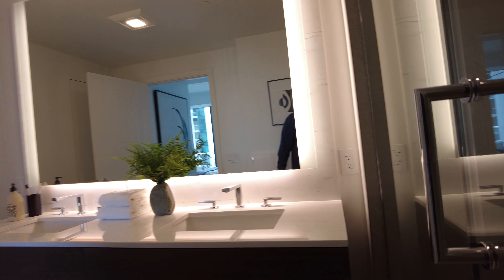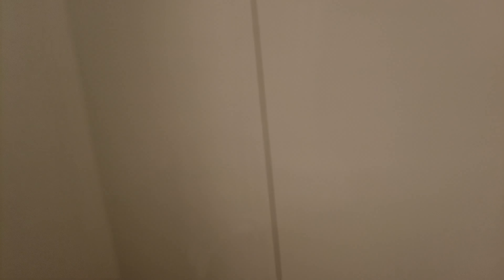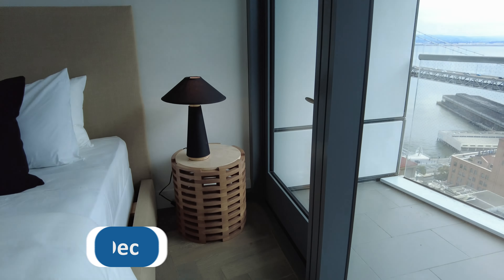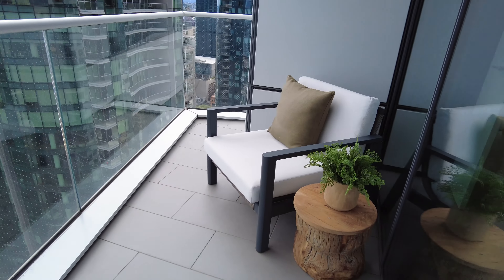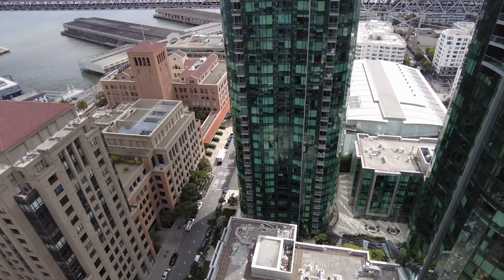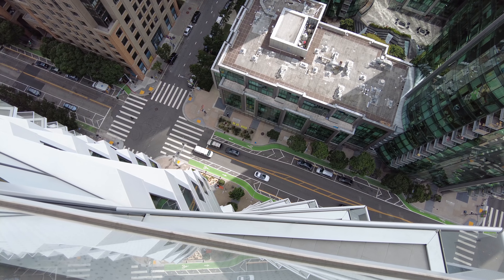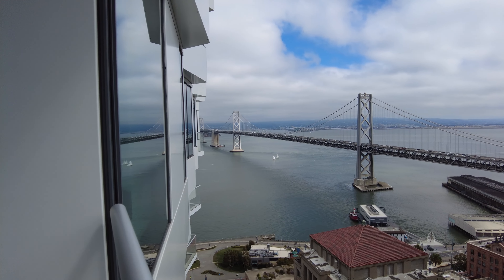The shower's really big. Nice detail to the finishes. The air filter's here. Pretty tight here — it's actually pretty scary. Bay Bridge.